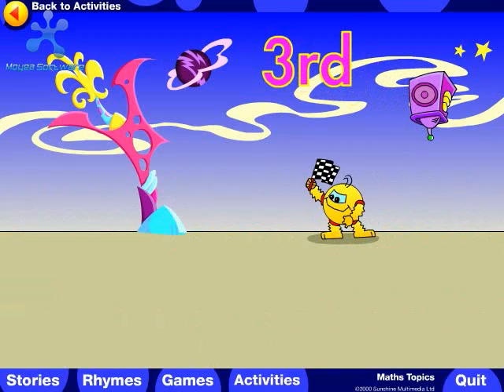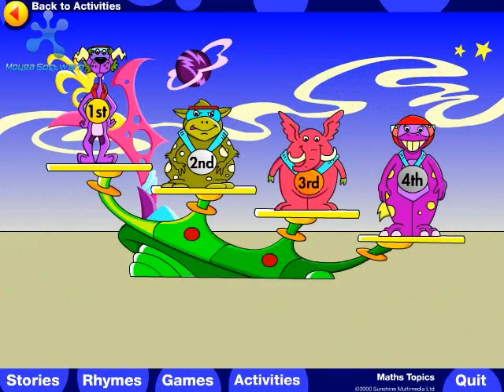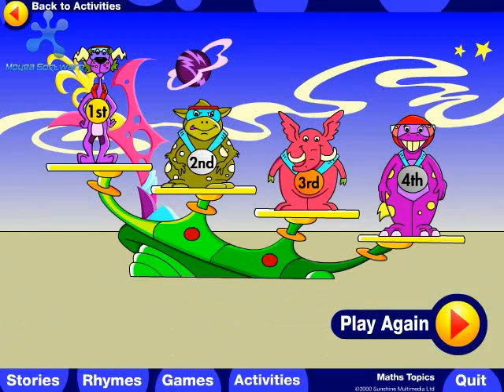First, second, third, fourth. You helped Ludo come first in the race!